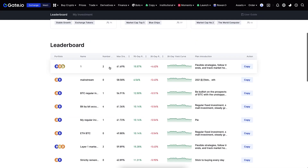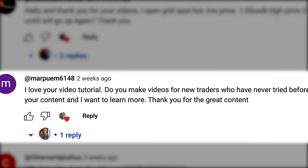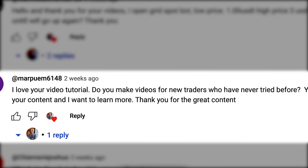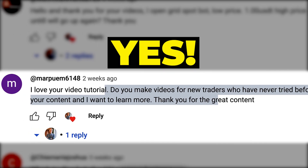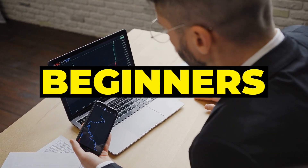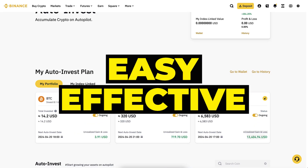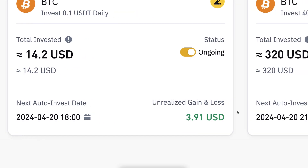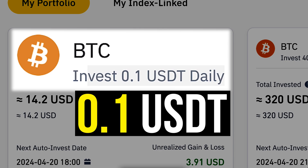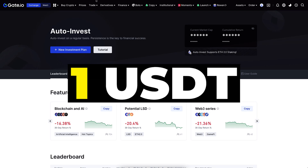Marpoem asked: do you make videos for new traders who have never tried before? The answer is yes — a big part of my videos are suitable for complete beginners. Auto invest is especially great for people who have never traded because it's so easy and effective. You can start with as little as 0.1 USDT on Binance and 1 USDT on gate.io.